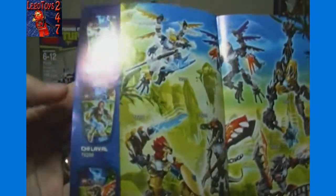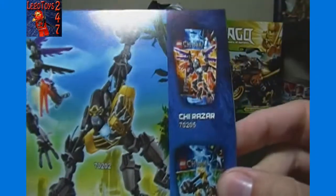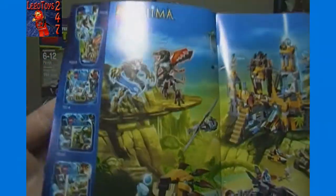The booklet advertises the Chi Krager plus Chi Warras combination build. On the back are all the different sets — there are six different ones. You get Chi Eris, Chi Laval, Chi Krager which we're doing now, Chi Razor or Rezar, Chi Gorzan, and Chi Warras. And then there are some other Chima sets shown as well.